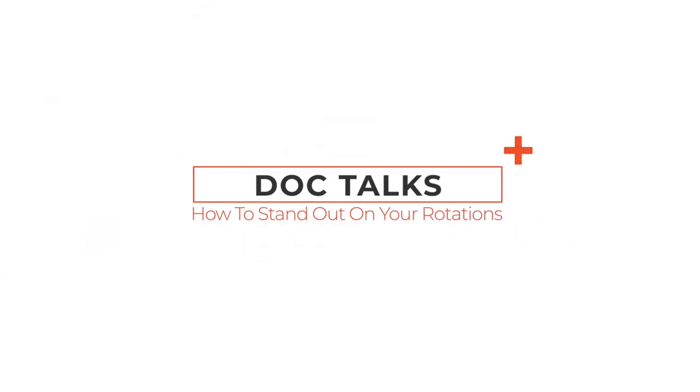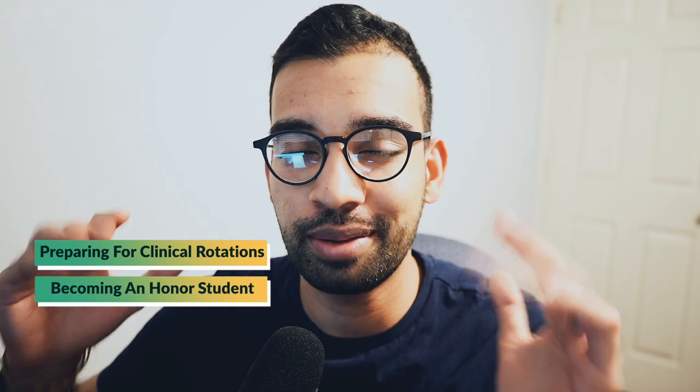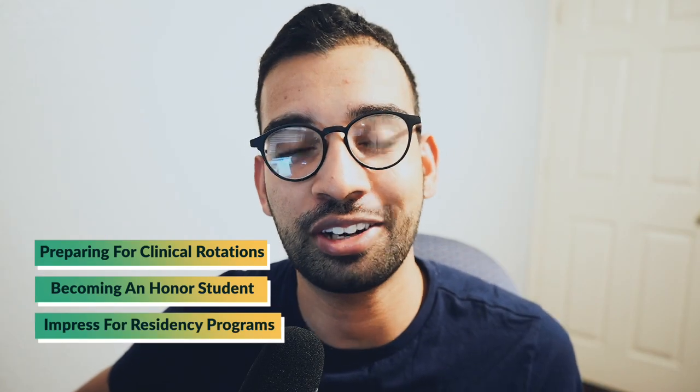Welcome back to the channel, another episode of the TMJ Show in the Doc Talk series. Today we are talking to Tony all about how to stand out on rotations, how to get those honors, and most importantly how to make yourself stand out for residency. Let's get into it.